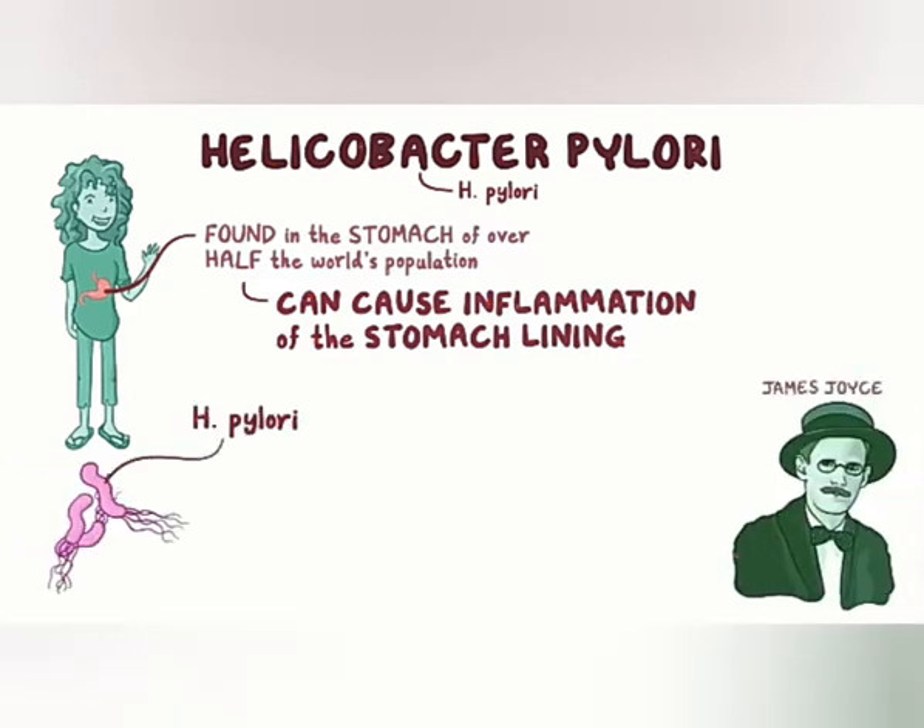H. pylori is a gram-negative bacteria that's shaped like a curved rod, and it has 2–6 flagella, kind of like multiple tails, all at one end, which it uses for movement.